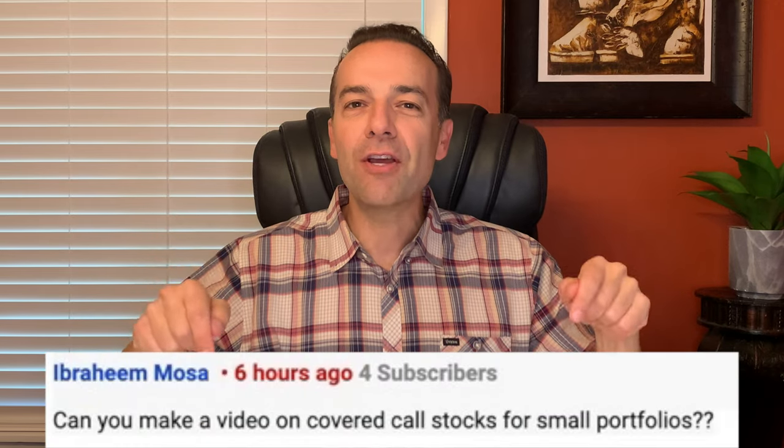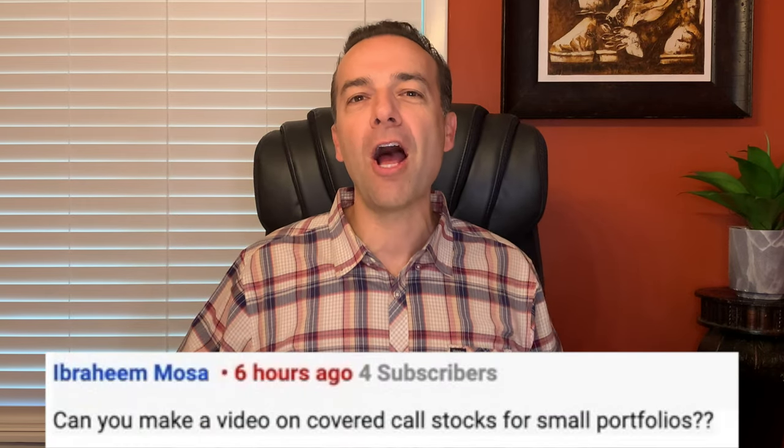Since you asked for it, in this video I'm going to show you how to trade options in a small account. I'll do this using some of my real life trades so you can see how I go about selling covered call and put options in a small account.